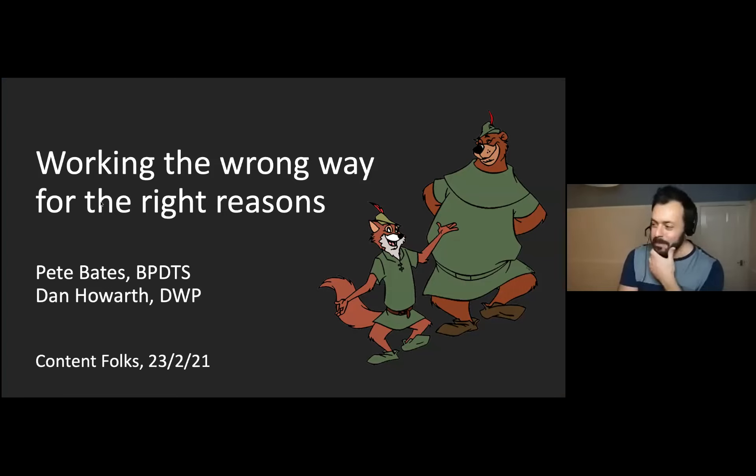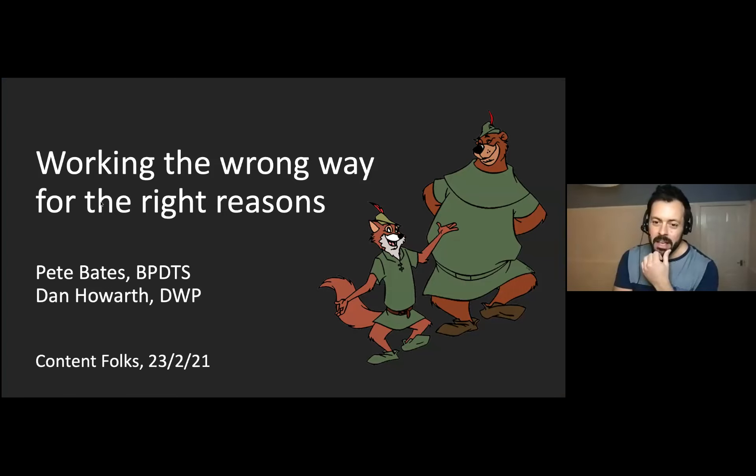We work at the Department for Work and Pensions. We're going to share a cautionary tale about delivering at pace during the COVID-19 pandemic, where we've been working the wrong way for the right reasons, hopefully. We'll let you judge.